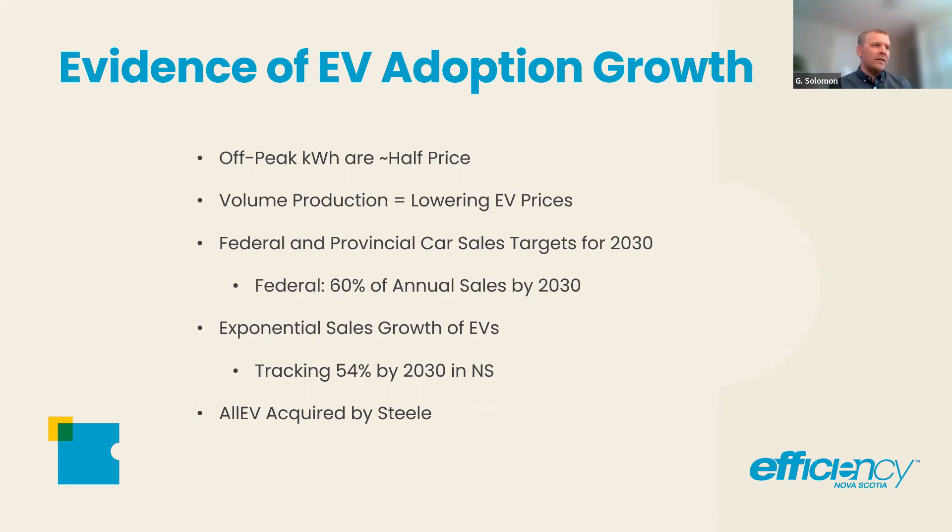It's a very big number, especially considering we've only got about eight years to get there. I actually took some S&P data on the growth rate of ratio of electric vehicles to regular vehicles and projected it out to 2030. Tracking at current growth rates, we're getting 54% by 2030 — that just needs to step up a little bit and we'll be in line with that target. So it is actually heading that way, which is pretty impressive.